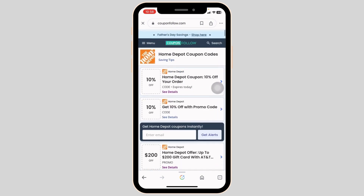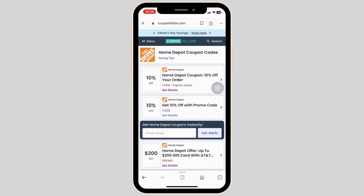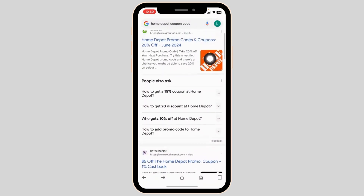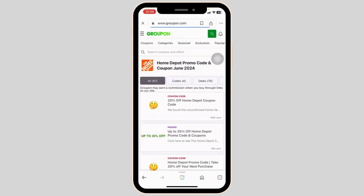Likewise, you can also try out other offers, as on this page you're gonna find tons of offers and deals for Home Depot. The process is the exact same. You can also check out the website Groupon, which is also a legit website where you're gonna find amazing offers and deals for Home Depot.